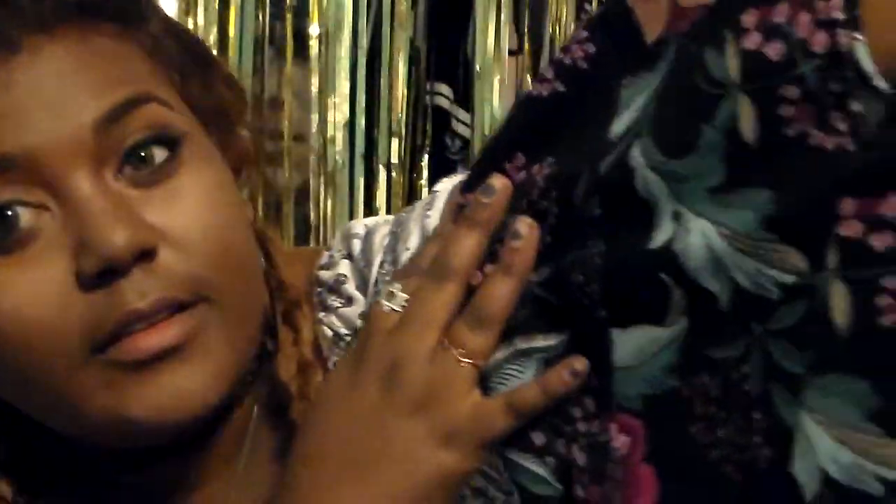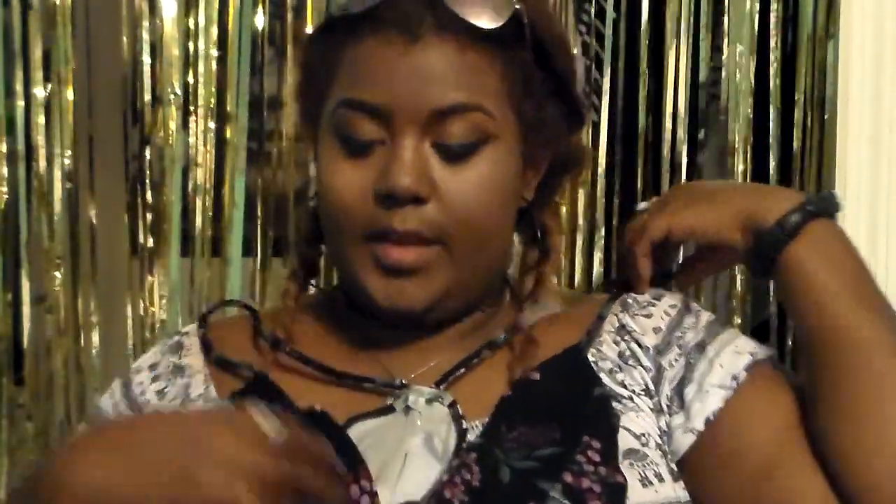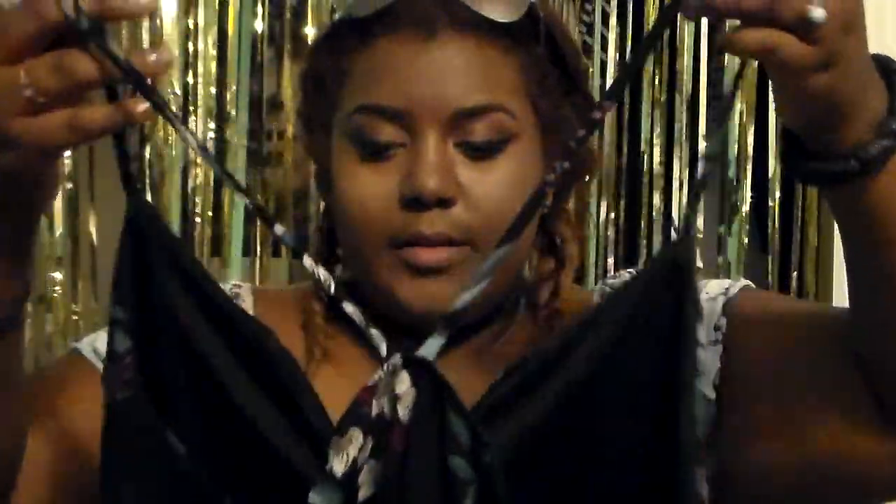Also from TJ Maxx, I got a bodysuit — it's black with really cool florals on it. It comes down in a V with two straps and goes into a racerback in the back. It has a really different, kind of rough texture. This was five dollars.